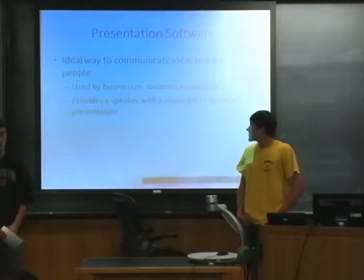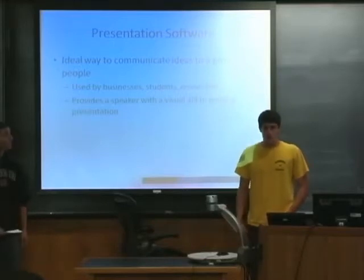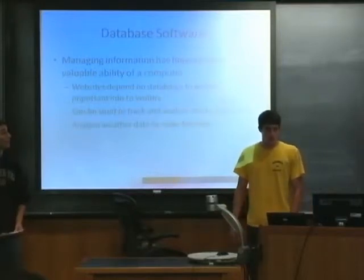Presentation software is very useful in communicating ideas to a large group of people, because it provides the speaker with a visual aid to guide the presentation as well as the listener, so they have something to look at and help understand what the person is talking about.